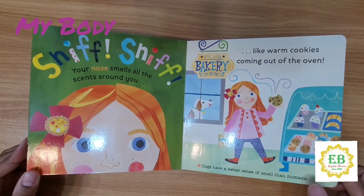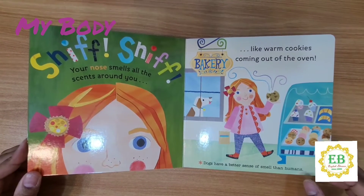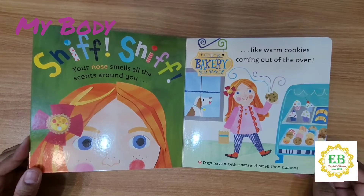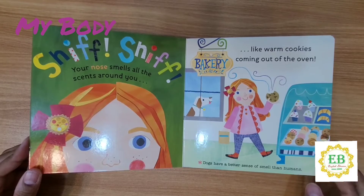Sniff sniff. Your nose smells all the scents around you, like warm cookies coming out of the oven. Dogs have a better sense of smell than humans.